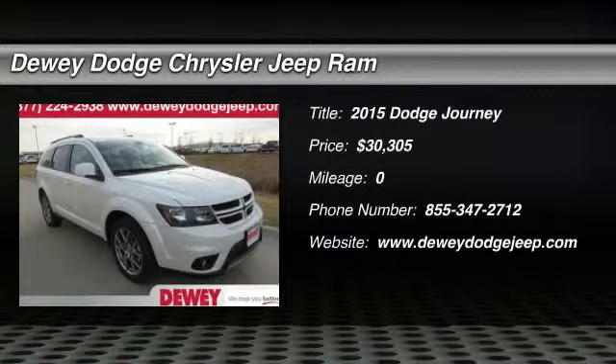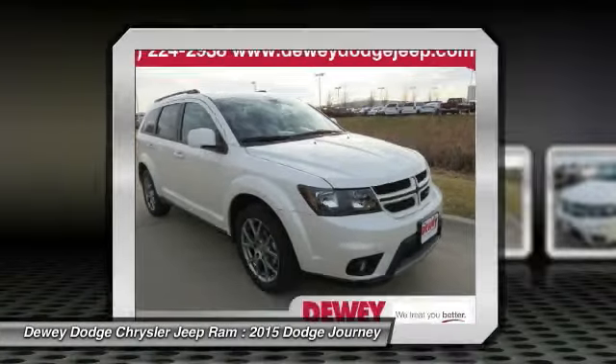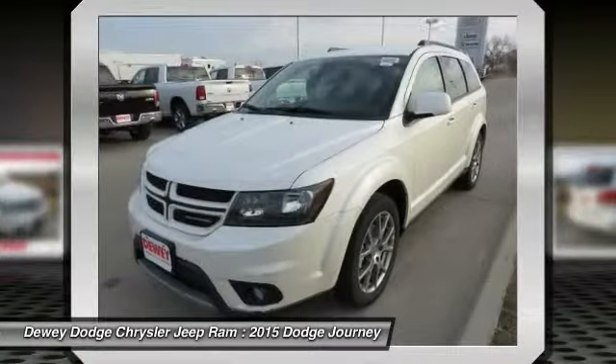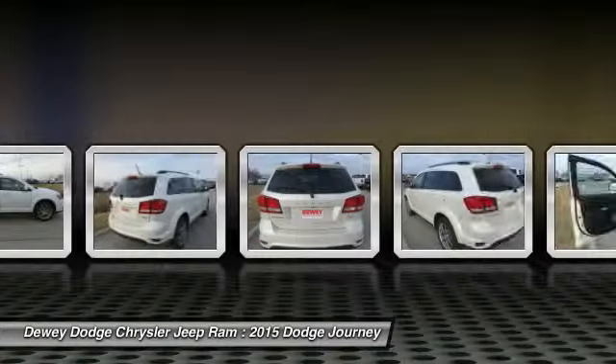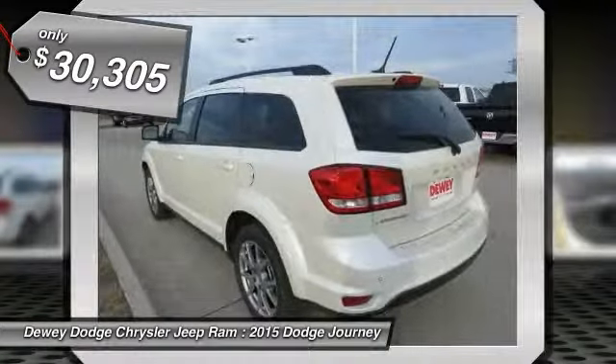The 2015 Dodge Journey combines the practicality of an SUV with the comfort of a car, all while boasting a style all its own. The Journey's optional third-row seat, along with innovative features like a chilled beverage cooler and in-floor storage bins, make it a good and affordable alternative to a traditional minivan, priced below $35,000.